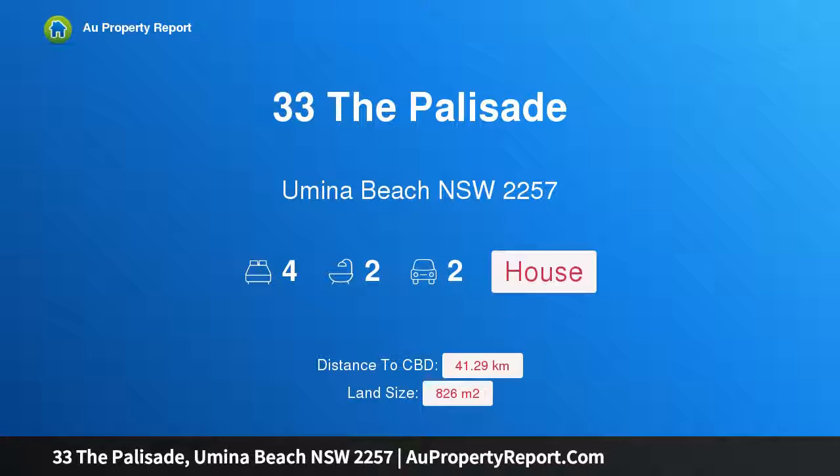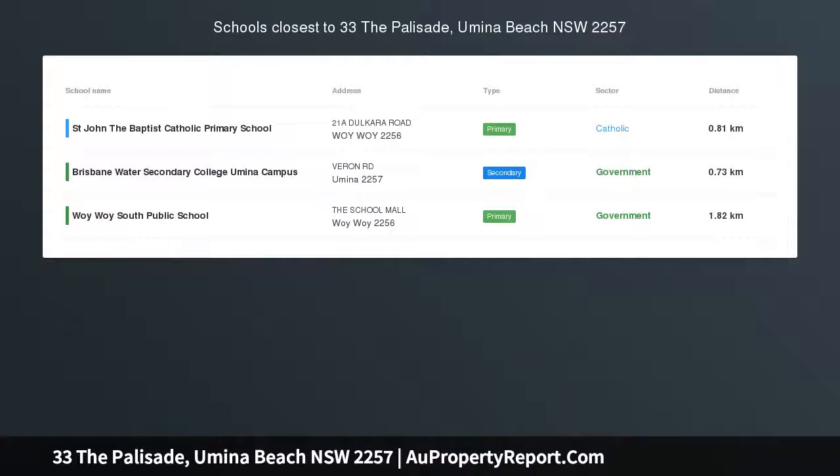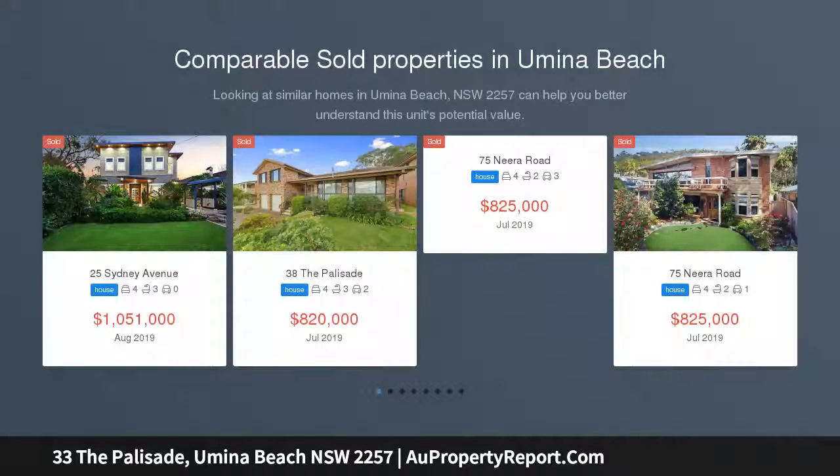I am glad to introduce property 33 The Palisade, Umina Beach, New South Wales 2257. Spectacular ocean views in an exclusive elevated location — a modern four-bedroom, one-of-a-kind home. All genuine offers considered prior to auction.